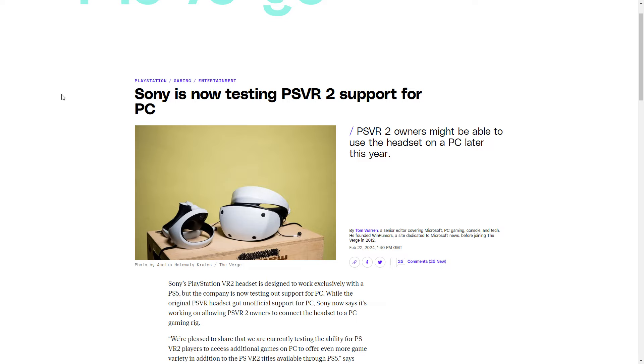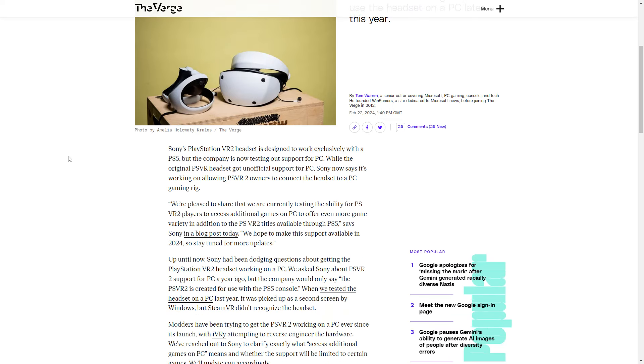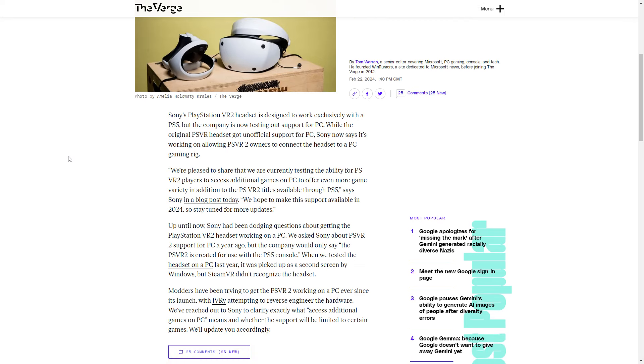Now, as you know, the PSVR 2 is a fantastic VR headset, and I admit I haven't tried it — the reason is it's exclusively for the PS5. But for the PCVR crowd, this could be your next VR headset, as Sony — as you can see here from this article from The Verge — they're now testing it on PCs, with the possibility of this becoming compatible in the near future.